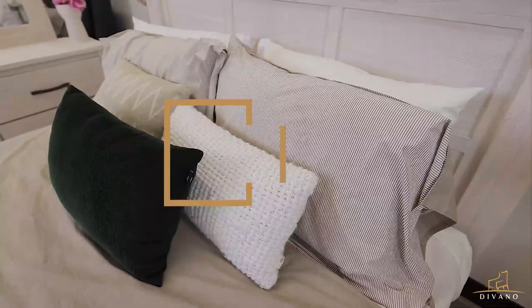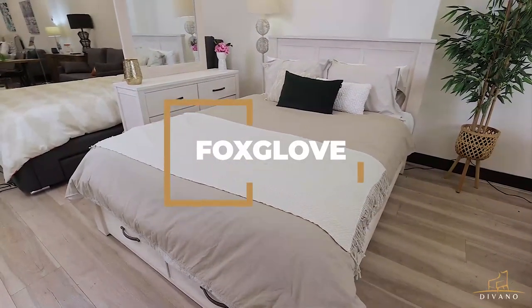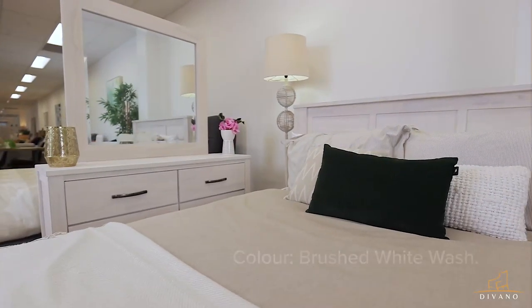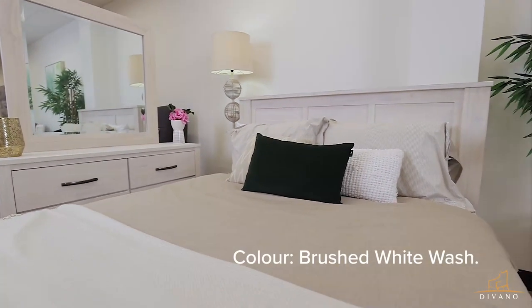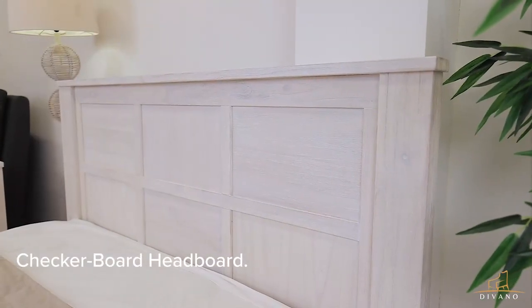This unique Foxy Glove bedroom range is an elegant masterpiece suitable for any bedroom setting. Created from solid timber, this bedroom set is flushed with white mountain ash brushed whitewash finish with a distinctive paneled checkerboard headboard.